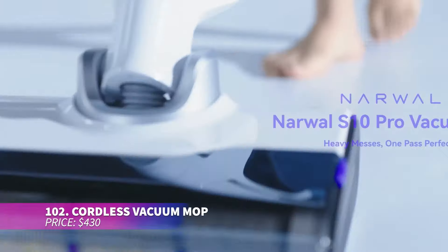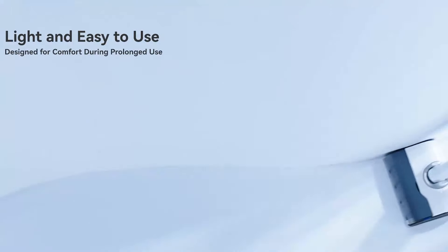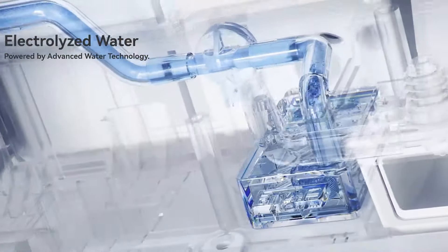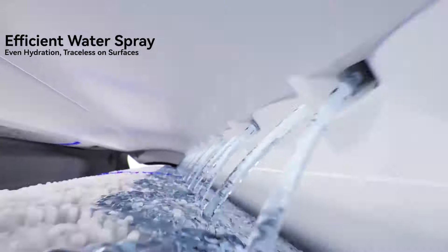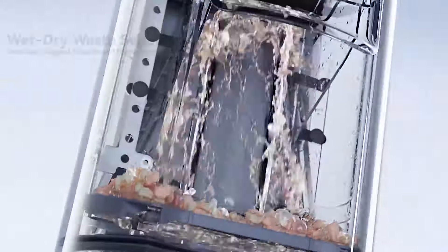This cordless vacuum mop is a cleaning essential for busy households. Its powerful suction and lightweight design make it ideal for homes with kids and pets. With self-cleaning and drying features, it's always ready for use. Quiet operation and long battery life ensure you can tackle big messes with ease.